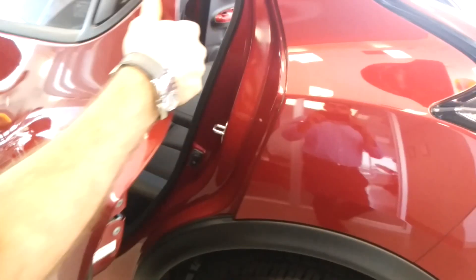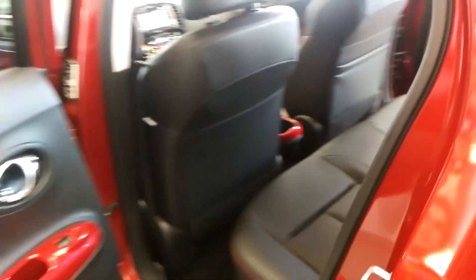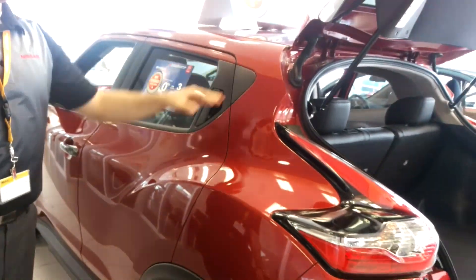Let's take a look at the back. You've got room for three passengers back there. You can also fold the seats down in this roomy hatchback. Nice hidden handle on the door here.